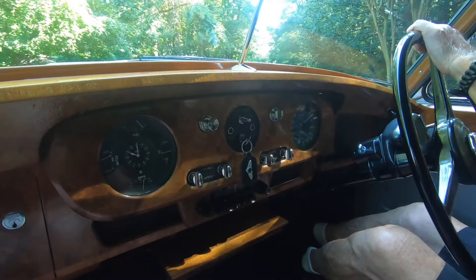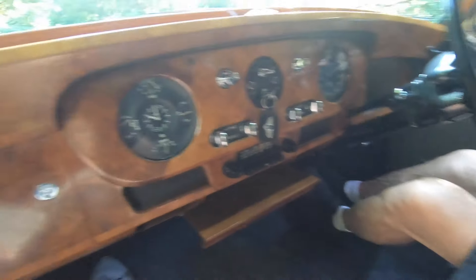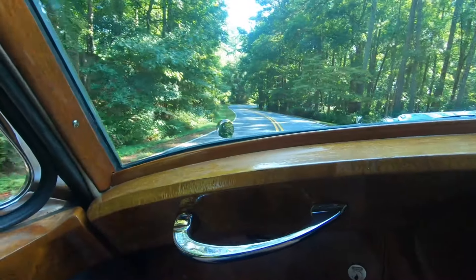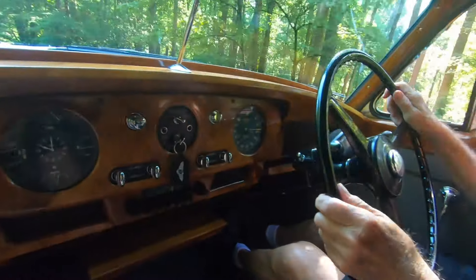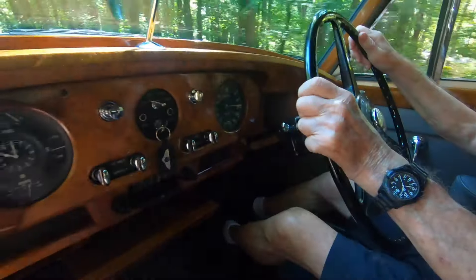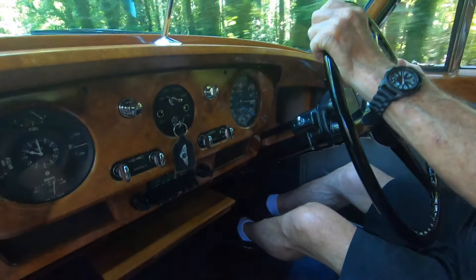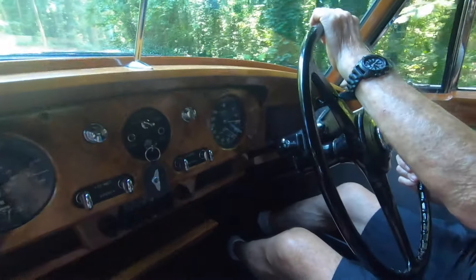We're taking Victoria out for a test drive — that's her name, Victoria. It's so weird sitting on the left-hand side. I think the last time I experienced this was on a Caribbean island trip, driving a Suzuki Samurai around for a while. That was odd.